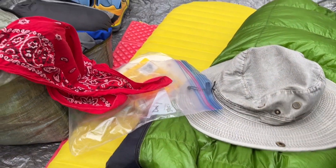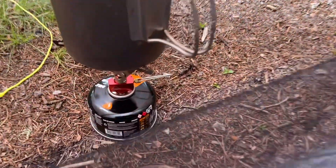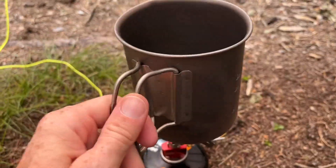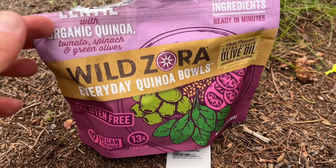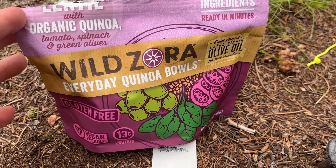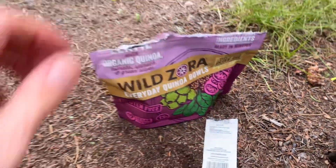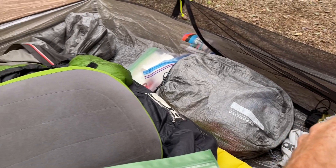I'm in my tent. Dove in here to get out of the rain and decided to cook a little something — I already boiled my water and got that going. I'm having this wild Zora quinoa bowl — organic quinoa, tomatoes, spinach, and green olives. It has a little packet of olive oil you can dump in there for a little extra calories. Let that soak for about 10 minutes and then I'm going to heat it up — it'll be good. I'm just here sprawled out, got junk everywhere.